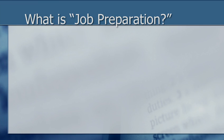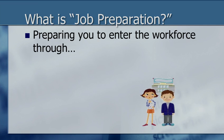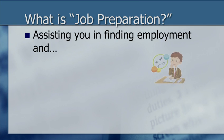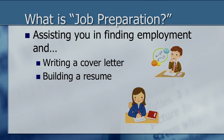What is job preparation? I can help prepare you to enter the workforce through a number of activities. First, we can discuss your career goals. I can also help you locate a job, and we can work together to complete an application. I can assist you by offering opportunities such as writing a cover letter, building a resume, and practicing interviews.